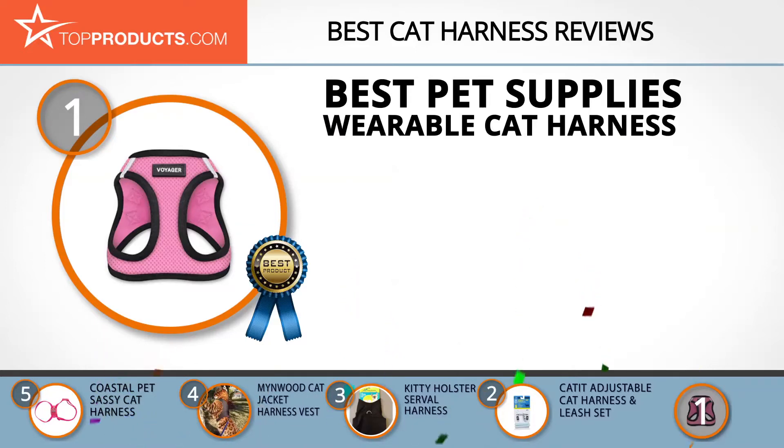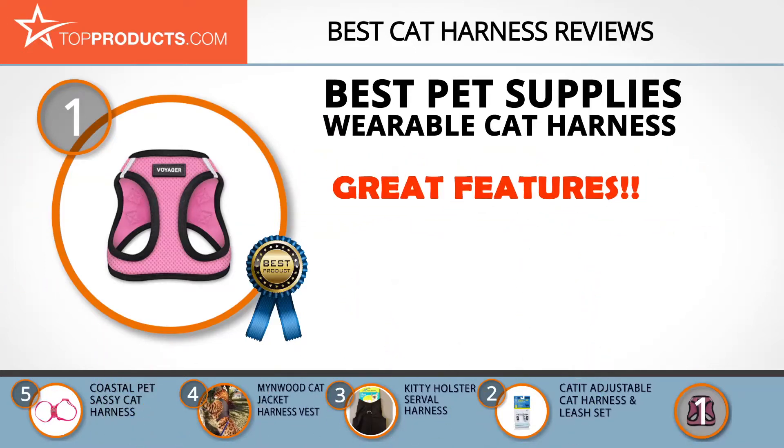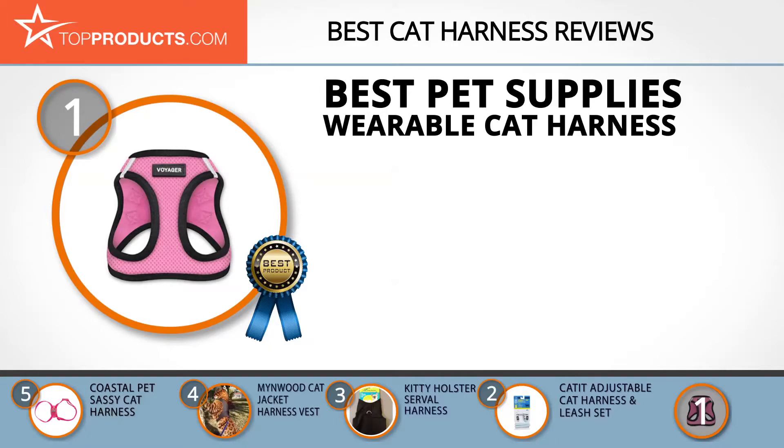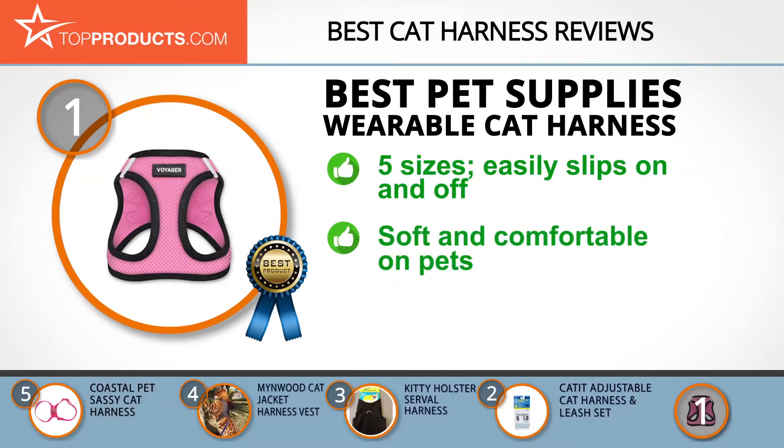Finally, the Best Pet Supplies Wearable Cat Harness made it to our top choice position because it provides a good array of features at an affordable price. Best Pet Supplies Inc. is a company that offers a variety of high-quality pet products at cost-efficient prices. The harness comes in a lightweight design, is available in five sizes, and is specially built to easily slip on and off a pet.